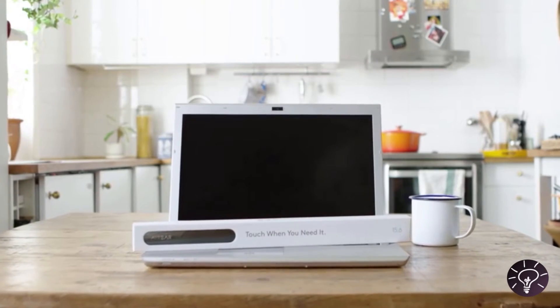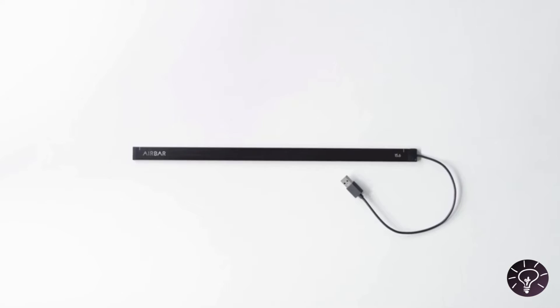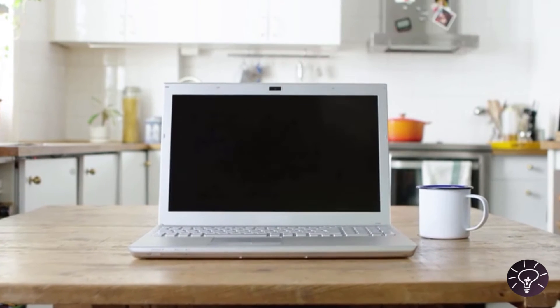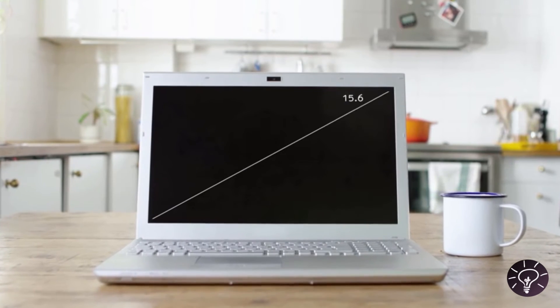Hello! We're so happy you're interested in AirBar. The AirBar sensor is extremely easy to set up. AirBar comes in different sizes. If you don't already know the size of your display, just measure it diagonally and then choose the size that best suits your computer.